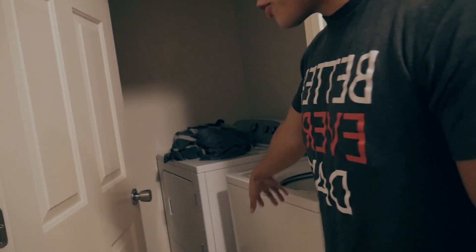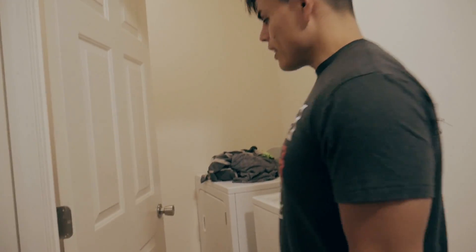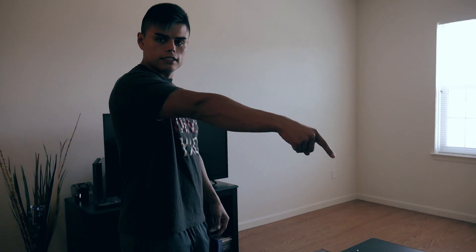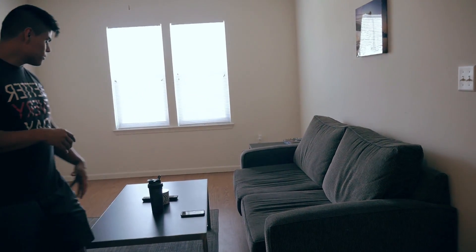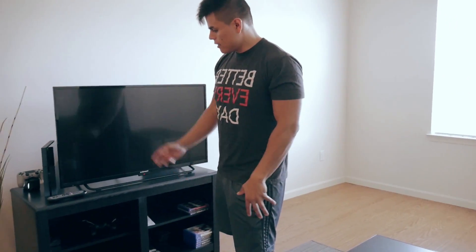And washer/dryer right here — so that's going. We got this couch, and that came included with the apartment, which is cool.